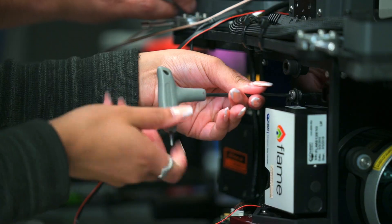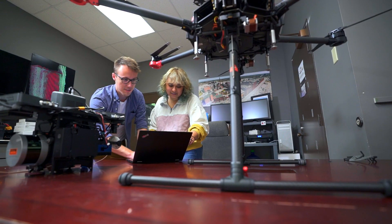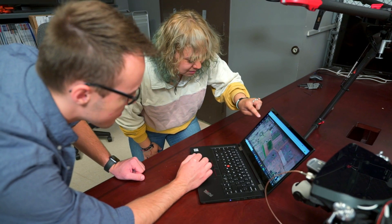If you like to tinker with things, you like to build things, you like to fly remote control aircraft, you like science, engineering, math, computer science — then you're at the right place. So let's go inside and take a look.